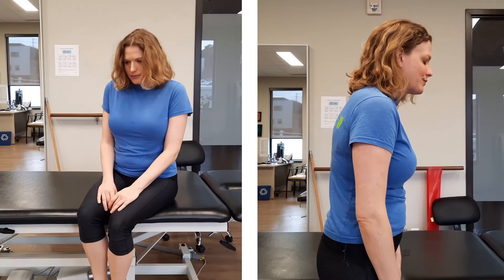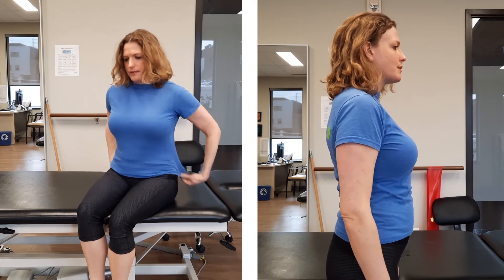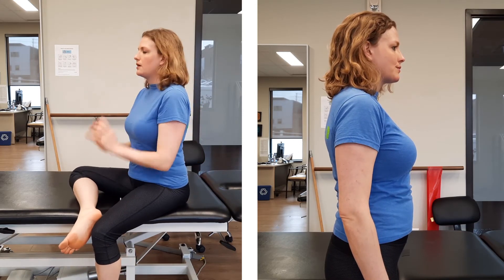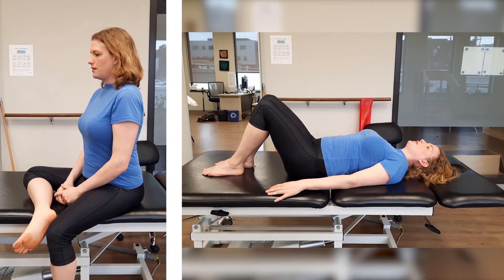Take a moment to get comfortable and sit up nice and tall, so you're not caving in at the chest or shortening your torso. Adjust any tight clothing around your belly, or you can lay down flat on a couch, on your bed, or a mat on the ground.